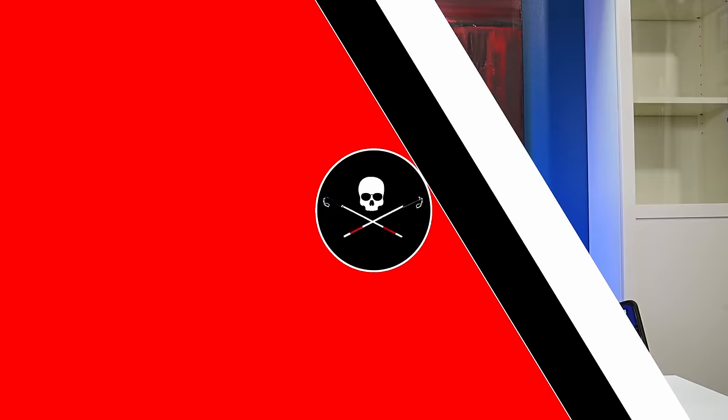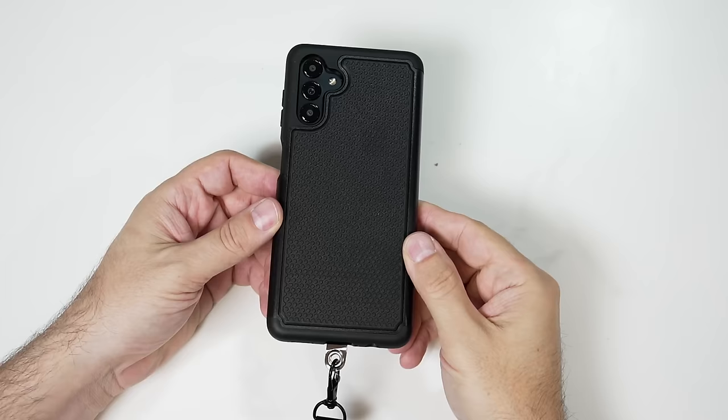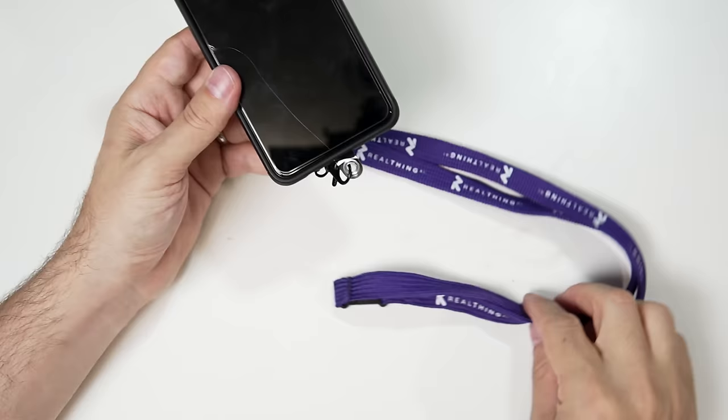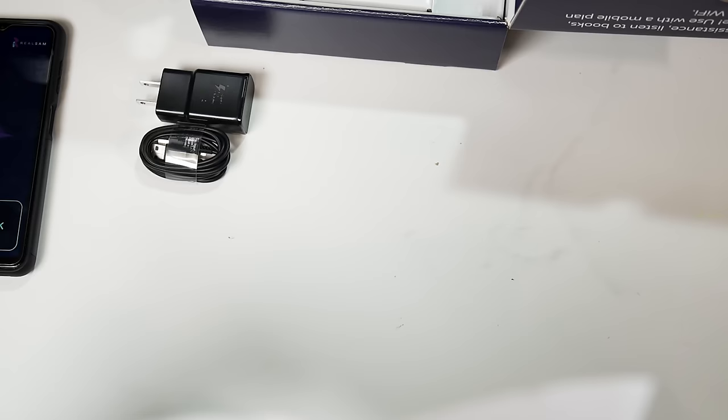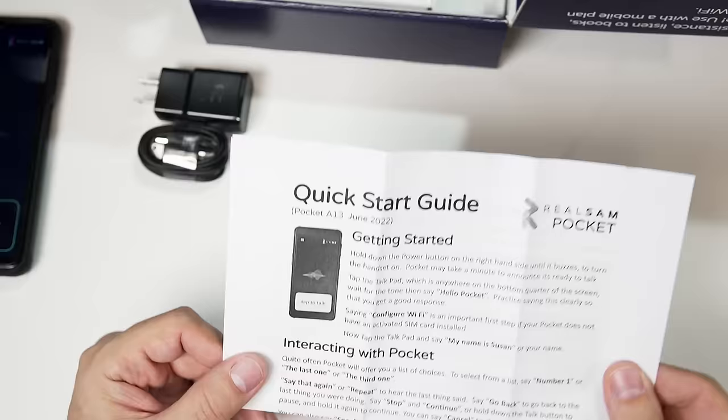When you get the Real Sam Pocket you obviously get the phone itself. You get a black TPU style case and also a very long lanyard branded with the Real Thing AI logo. Real Thing AI is the manufacturer of the Real Sam Pocket. In the box you get a quick start guide, the charging cable and plug, and a SIM eject tool.